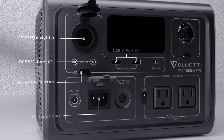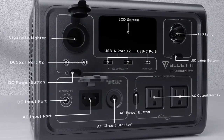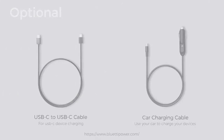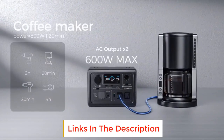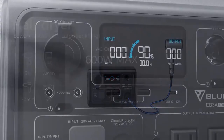Whether it be a small blender, mini rice cooker or small refrigerator, EB3A gets you all covered thanks to the 600W AC pure sine wave inverter, 1200W surge, and an impressive 268Wh capacity. Flexible charging capability accommodates a wide range of charging needs.